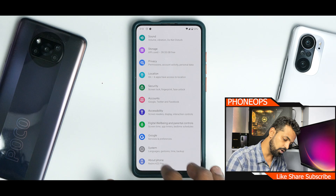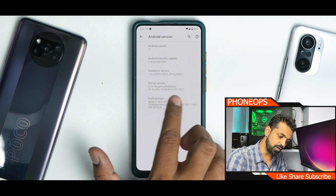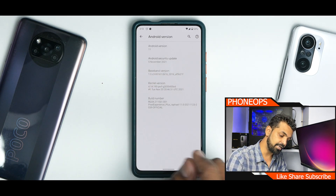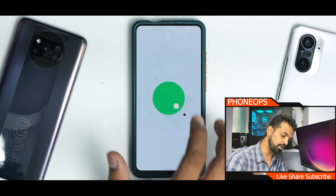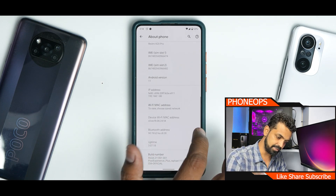If you go to About Phone and check the Android version, you'll see it comes with the PERF CALF kernel as mentioned in the changelog, and the security patch is the latest November patch. This is the latest build based on Android 11 and it is working splendidly.